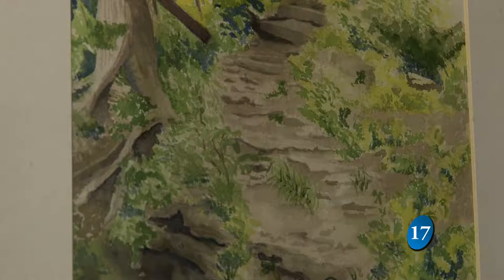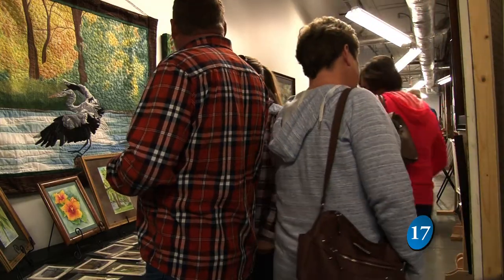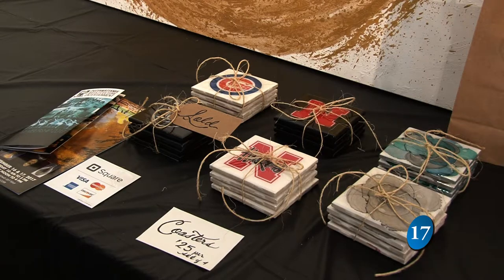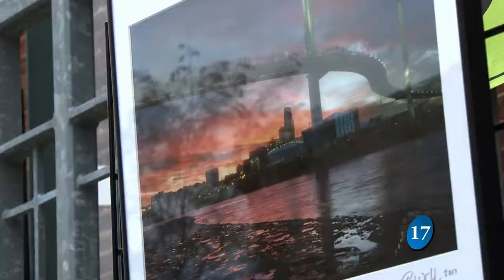Much of the work on display showcases people and places within the community, sparking even more interest from prospective buyers. Seeing the work that they make and the way that they interpret their surroundings and the things that they decide to catch from our area — it's really interesting for a local, but also for other people to see what our city is about and what kind of people we have here. It's that familiarity that makes one piece of art stand out among the rest. If they see something that they recognize, they're usually more drawn to it, so imagery is important, definitely.